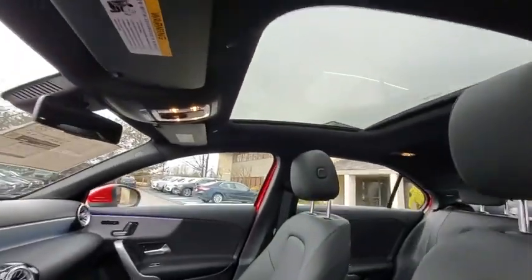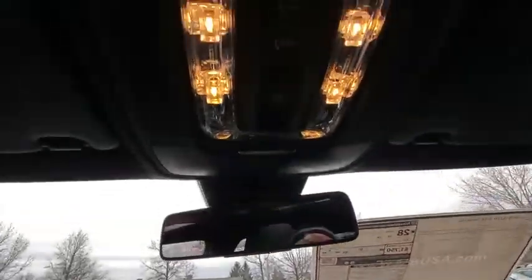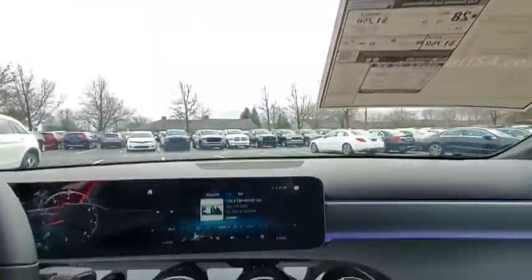Power steering, four-wheel disc brakes, keyless start, floor mats, aluminum wheels, cruise control, rear defrost.